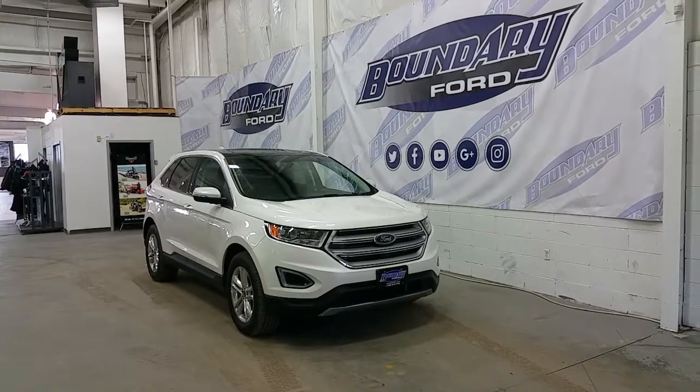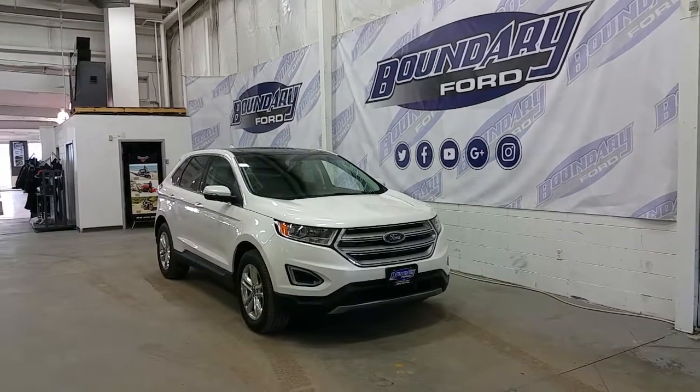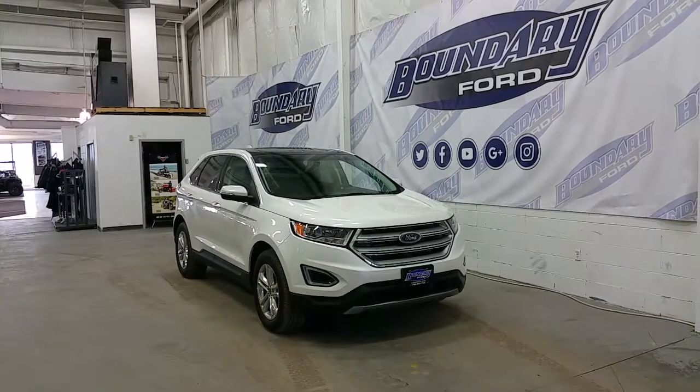White platinum metallic exterior color. This four-door sport utility has four full doors and a hatchback.